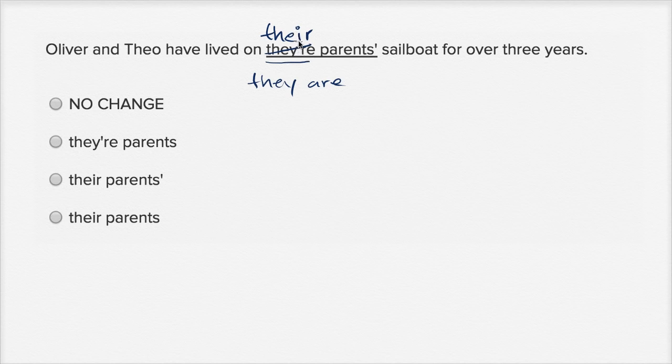These get confused all the time. I've been guilty of it when I've been typing really fast — my brain just kind of says what it sounds like instead of saying, hey wait, I need to use one there versus another. So T-H-E-I-R, their parents.